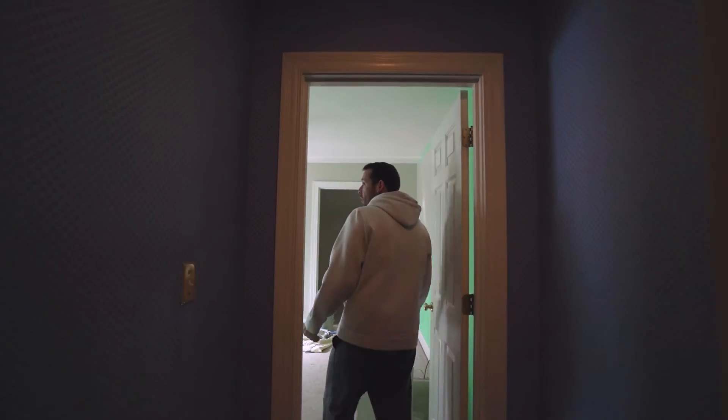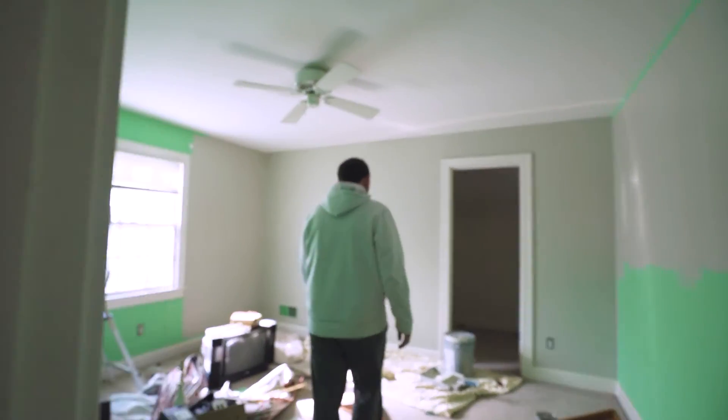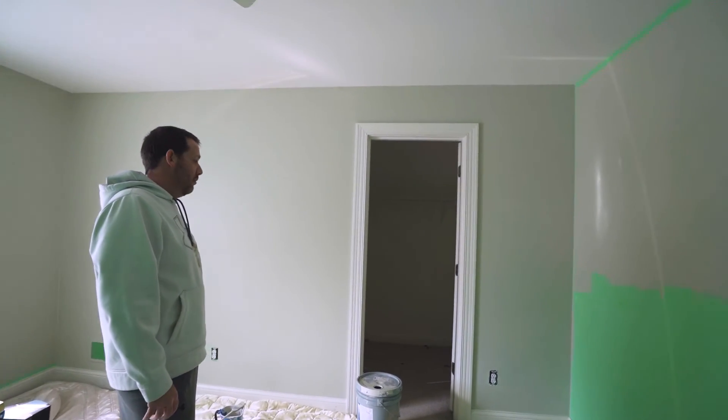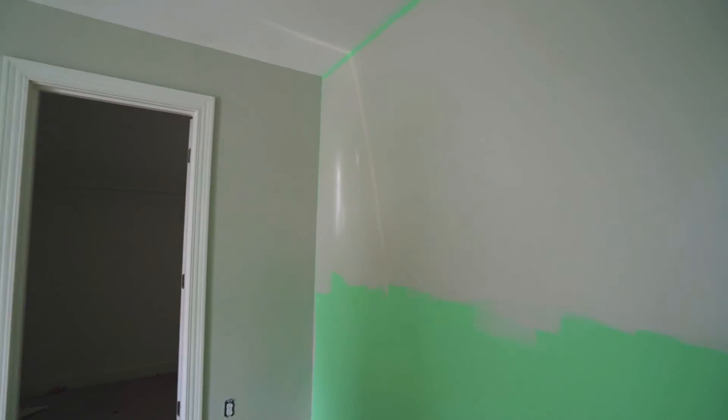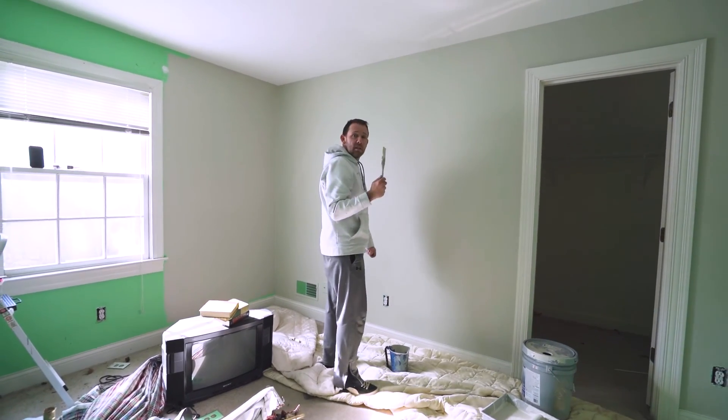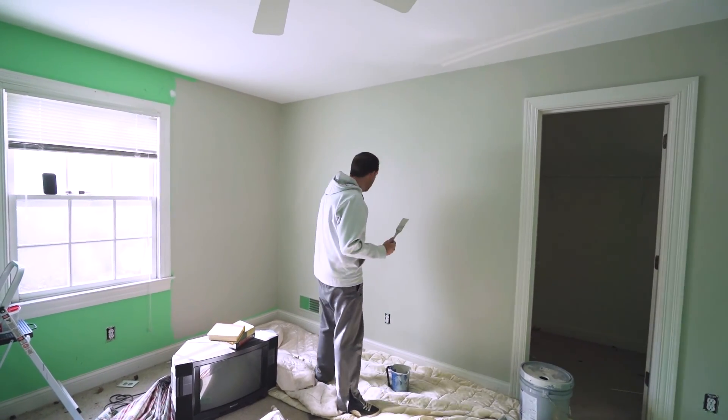The rest of the team is at other properties, so we're getting this one painted and updated. We can work on multiple houses all at once. I'm going to get back to painting — I appreciate you guys coming and checking this place out.